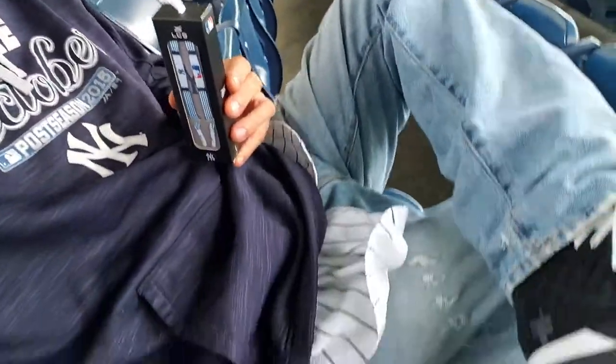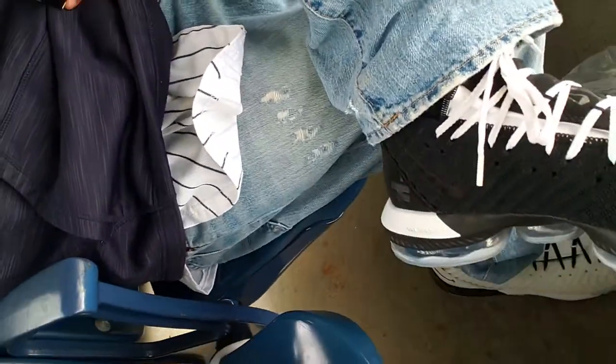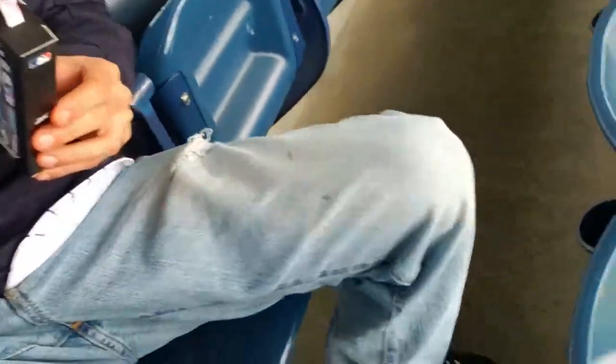I finally found a seat in section 433. I have the shoelaces I purchased at the team store and I'm going to attempt to put them on these LeBron James sneakers — this pair too. I'm going to see how good they look while we watch the game, so hopefully later on they'll be looking good on the sneakers. Let's have a great game today.